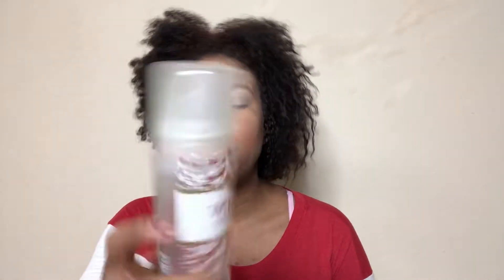We got the Bath and Body Works Winter Candy Apple Body Lotion in the Shimmer Swirl. I've been going through my Shimmer Swirls — I think I have two left, one now, and then I think there's one I still haven't touched. After that I think I've finally gone through my Shimmer Swirls, which I'm kind of sad about.